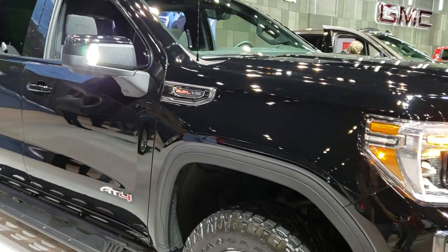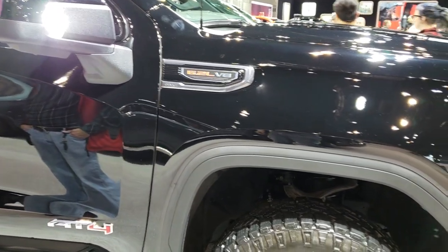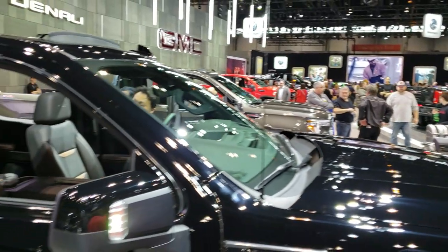This is Brett with Summit Auto in Fond du Lac, Wisconsin and Beaver Dam, Wisconsin. I'm at the 2019 Chicago Auto Show here in Chicago, Illinois.